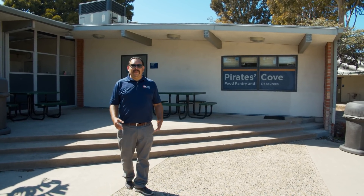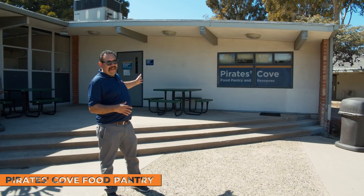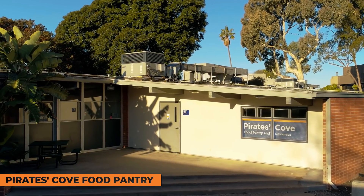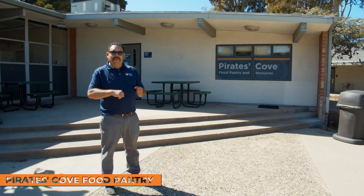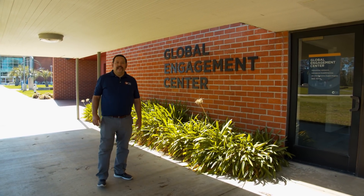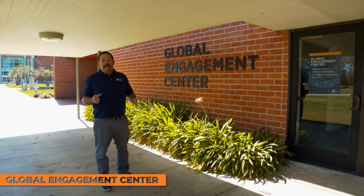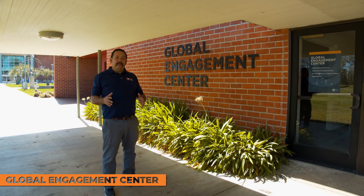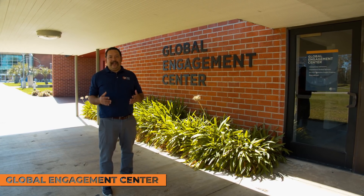If our students are ever hungry, they can come to our Pirates Cove. Students can walk in, enter their name and student number, and pick up snacks. There's also a mini grocery store inside — once a week, you're able to fill a bag with groceries for whatever you need. We also have students from all over the world studying at Orange Coast College. If you're an international student with an F1 visa, visit our Global Engagement Center, which also houses our Study Abroad program. In the summer, students are able to go to various parts of the world to study.